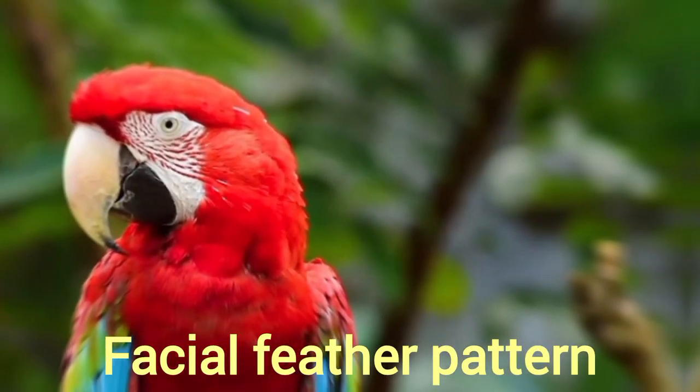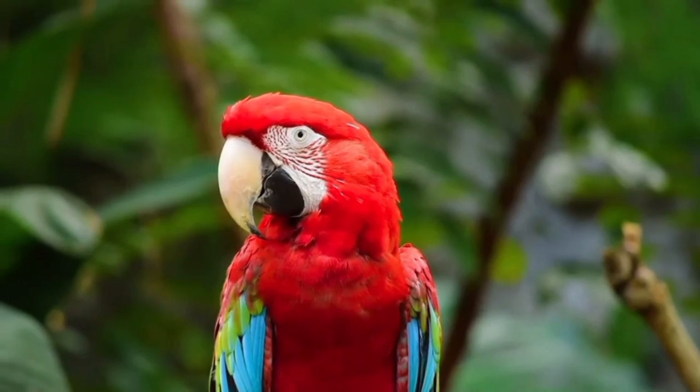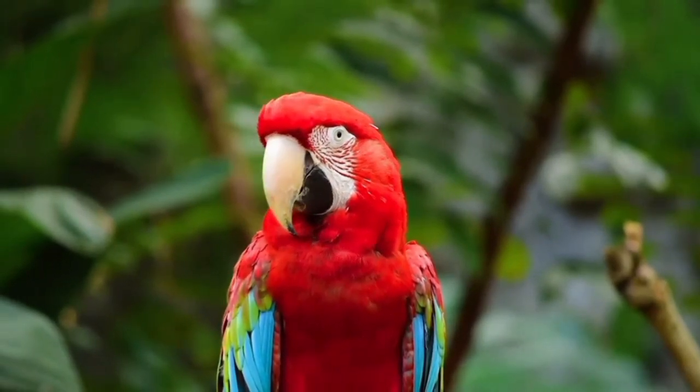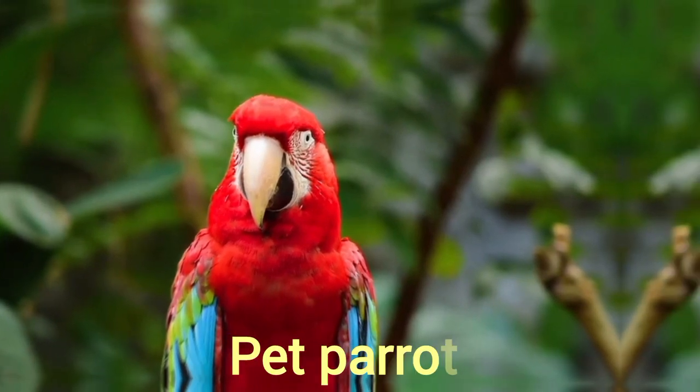A Macaw's facial feather pattern is as unique as a fingerprint. Macaws are a group of parrots which are long-tailed and very colorful. They are considered usually the main choice for aviary and as a pet parrot.